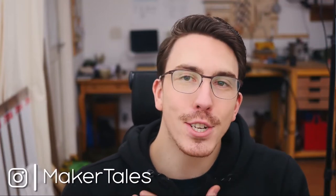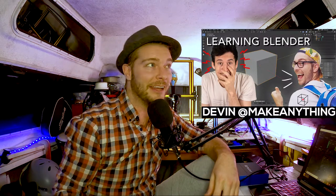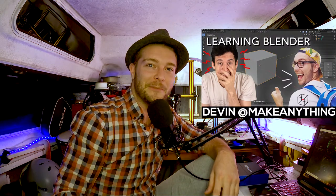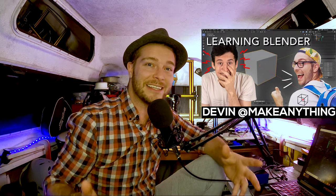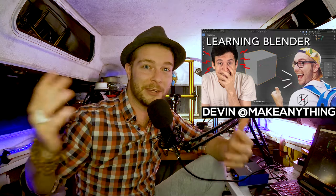Hello, fellow 3D printers. I am Jay Wall at Print That Thing. Over the past few weeks, I've had the privilege to get to know Jonathan over at Maker Tales. Jonathan found me through watching the live stream that Devin and I did a few weeks ago. Jonathan signed up with Make Anything's link to become a 3D print designer.